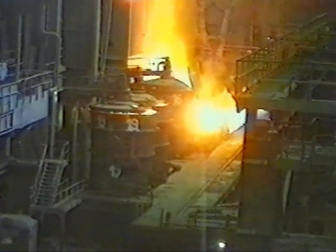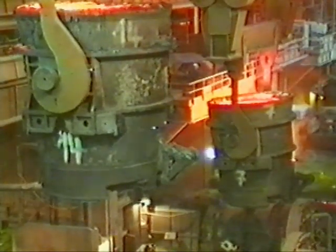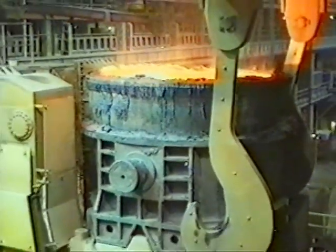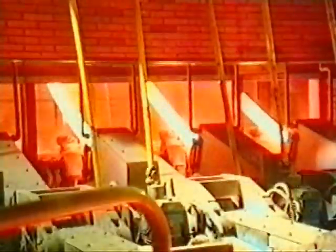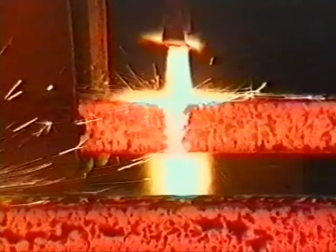Heppenstahl can custom design a system to meet the operational requirements of a client, including materials to be transported, capacity, cycle times, levels of automation and other particular needs. Therefore, when connected to Heppenstahl's range of specialized lifting devices, a total solution for material transfer requirements is provided.